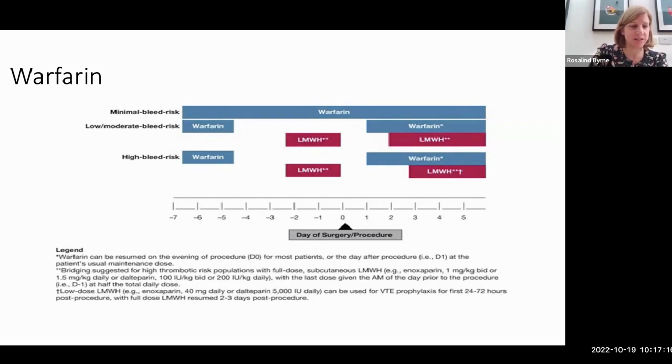For warfarin, not much has changed. We stop warfarin five days prior to surgery to allow INR to normalize for high-risk patients. They advise resuming after 24 hours post-surgery, bearing in mind it takes at least two to three days for warfarin to stop working again. They specify to start at the patient's normal dose of warfarin rather than loading, to reduce the risk of post-op bleeding.